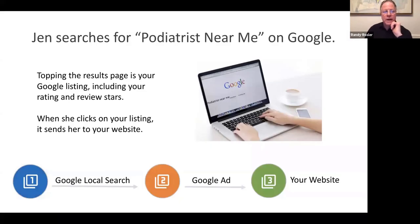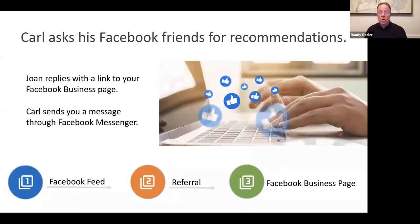Here are a couple examples. Jen searches for a podiatrist near me on Google, and topping the results page is your Google listing or ad, including ratings, reviews, and stars. Clicking on your listing sends her to your website — so the path is: Google search, to Google ad, to your website. Carl asks his Facebook friends for recommendations, a friend replies with a link to your business Facebook page, and Carl sends you a message through Facebook Messenger.